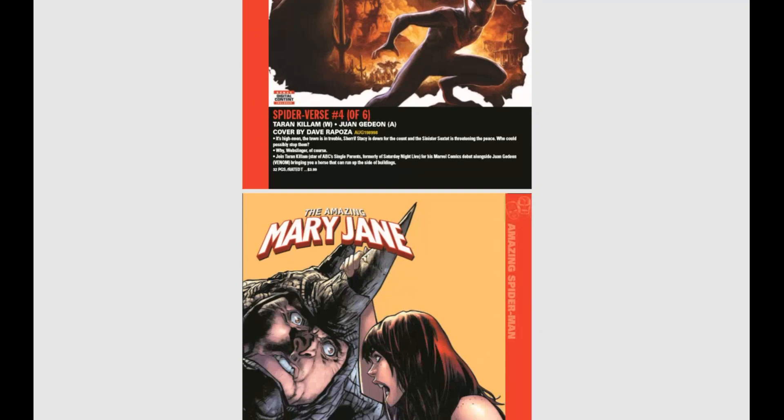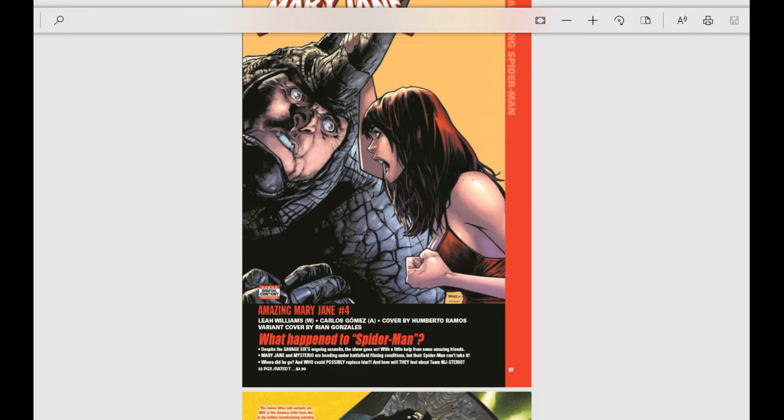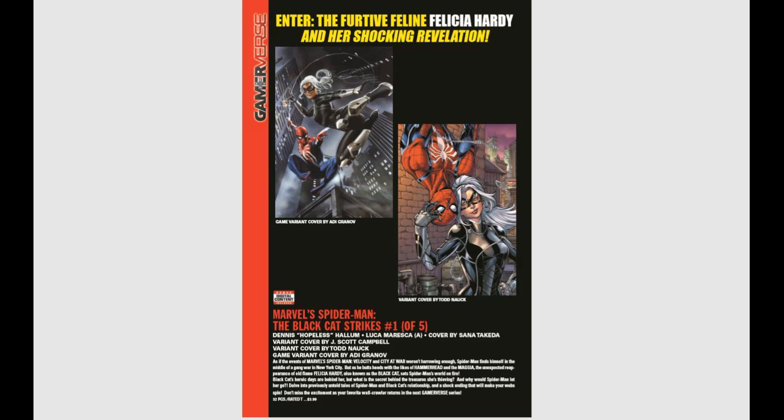And that's just a cool cover there on Mary Jane. We also have Spiral — Spider-Man: The Black Cat Strikes number one of five, from the Gamerverse line. Some really cool covers; I'm very excited to see that book.